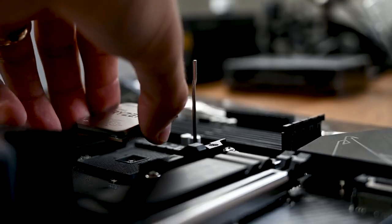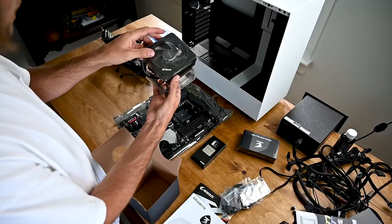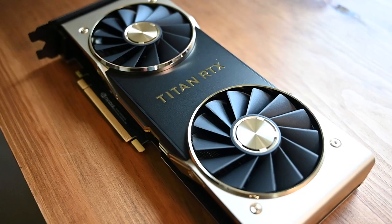Three years ago, I built this PC — an AMD Ryzen 3700X build with an NVIDIA 2060 Super. For the past three years, I've been using the stock air coolers that came with it, and earlier this year, it caught on fire.